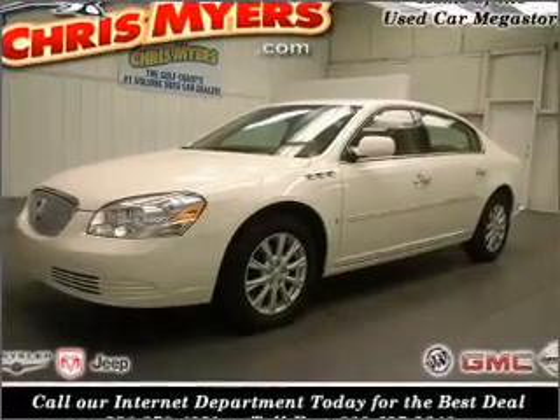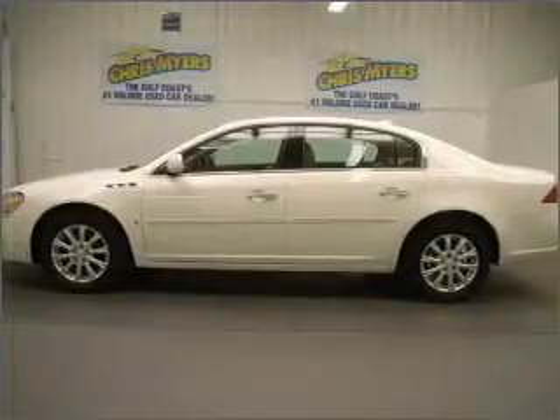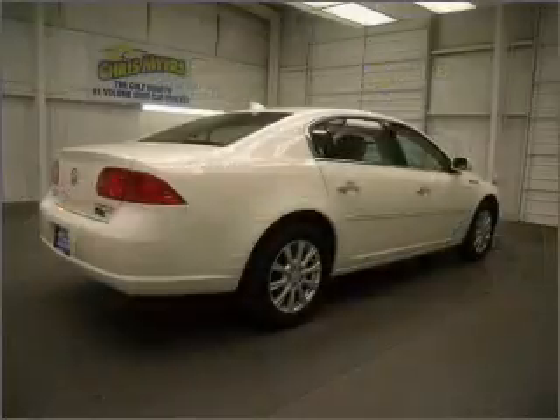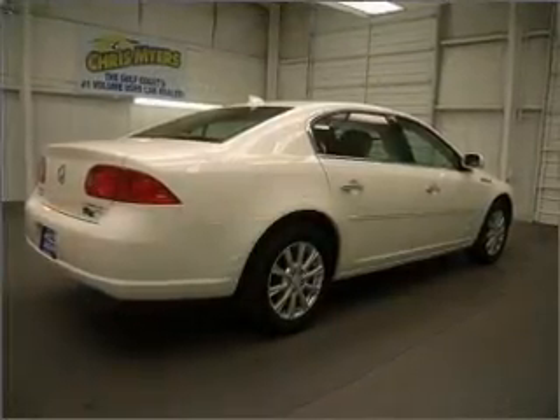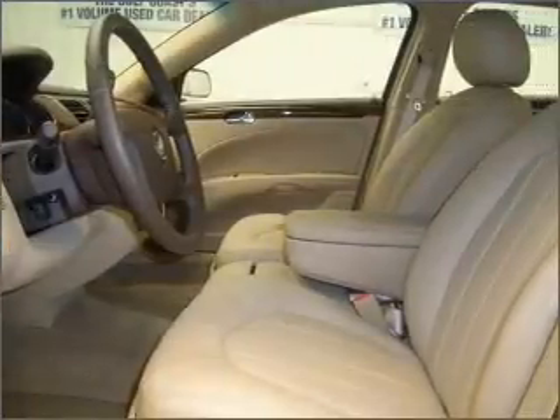Take a look at this 2009 Buick Lucerne CX that just came into Chris Myers. This four-door sedan comes equipped with a CD player, steering wheel radio controls, and provides you with a sense of security with its safety features, including rear defogger and more.